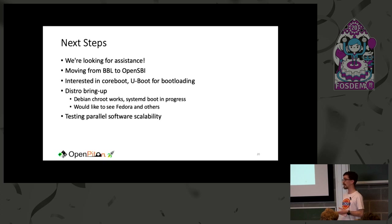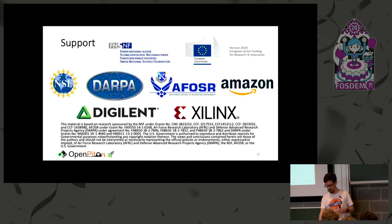Another area is testing parallel software scalability — you've got a bunch of cores available and you can start making optimizations and understanding what benefits you get from a cache-coherent many-core running Linux. We're interested from our perspective, but we also know there are many applications out there that you might want to see running on RISC-V.